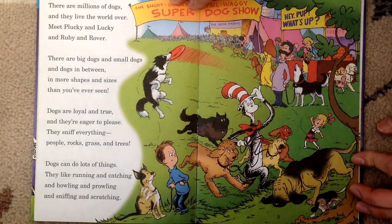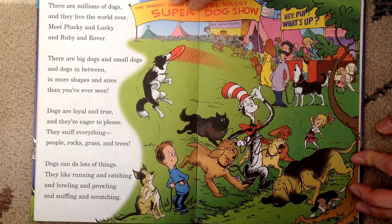There are millions of dogs, and they live the world over. Meet Plucky and Lucky and Ruby and Rover. There are big dogs, and small dogs, and dogs in between, in more shapes and sizes than you've ever seen.